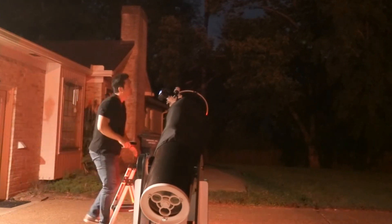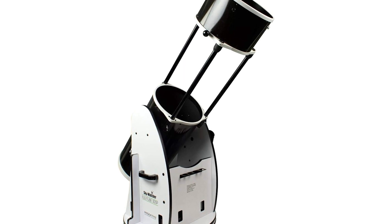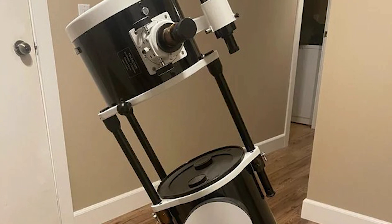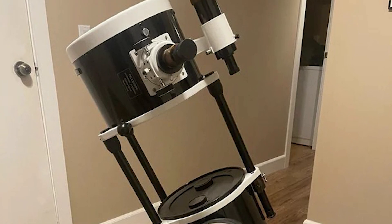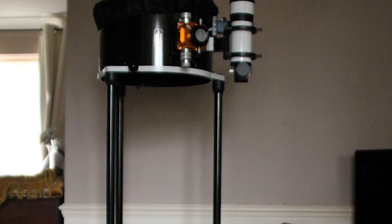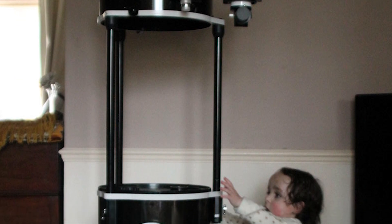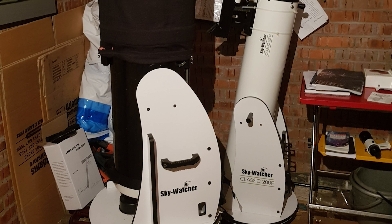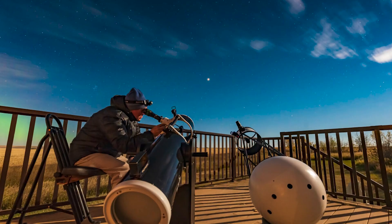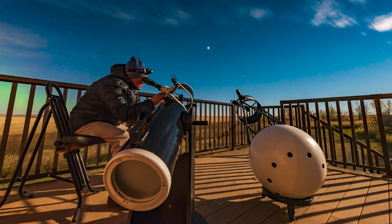With all-metal gearing powered by DC servo motors, the FlexTube 300 delivers precise and smooth tracking, even for fast-moving objects. Additionally, the built-in Wi-Fi feature lets you control the telescope with your smartphone or tablet, adding a modern touch to your stargazing sessions. The telescope comes complete with high-quality accessories, including wide-angle eyepieces and a 9x50 finder scope, all in a sturdy yet lightweight design that weighs just 99.2 pounds fully assembled. Whether you're setting it up in your backyard or bringing it to a dark-sky site, this telescope is ready to provide exceptional views of the night sky.